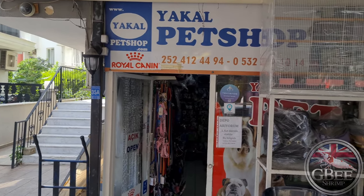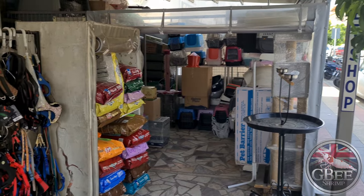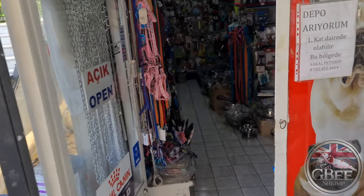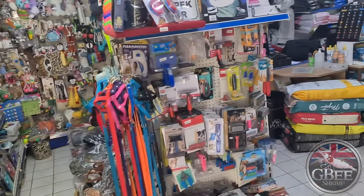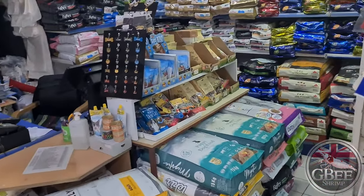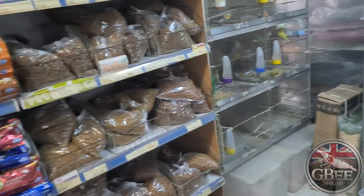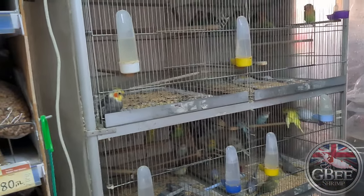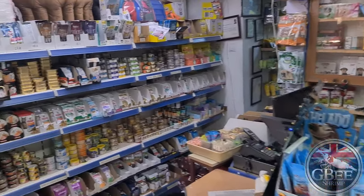So we're at Yüksel pet shop in Marmaris. They cater for all pets but they do have a small aquatic section. They've got stuff outside, and as we walk through we've got various pet supplies — cats, dogs, leads, stuff like that. You can hear birds in the background; there's a small selection up here including cockatiels, lovebirds, and budgies, which are quite pleased to see us — especially the cockatiel.